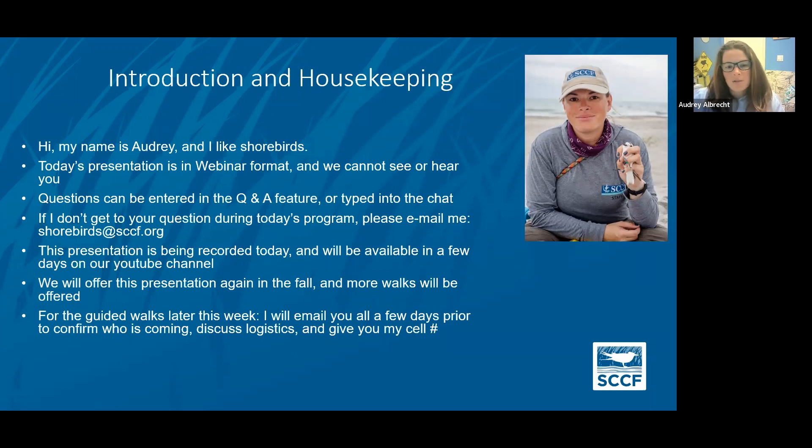For those guided walks later this week, I will email all of you attending just to confirm who's coming, discuss the logistics, and I'll give you my cell number.